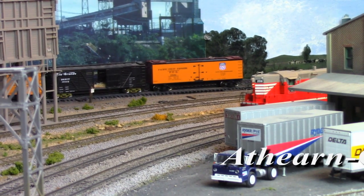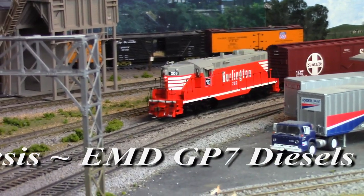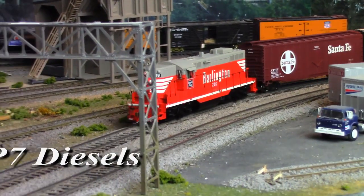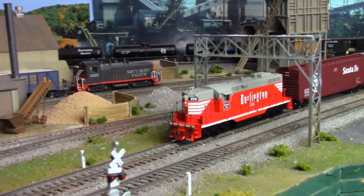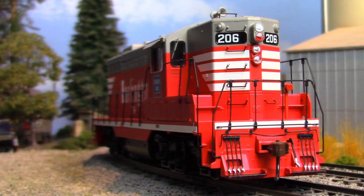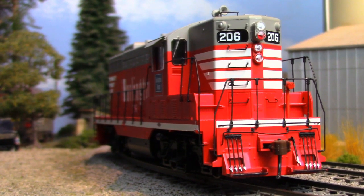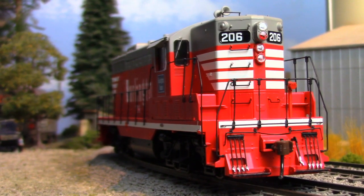Starting off with Genesis GP7s. As the first hood units ever built by General Motors, GP7s were an obvious landmark in the evolution of locomotive design. Boasting 1,500 horsepower from its reliable 567 series engine block, the venerable GP7 paved the way for EMD dominance of the locomotive market that would last more than 50 years.